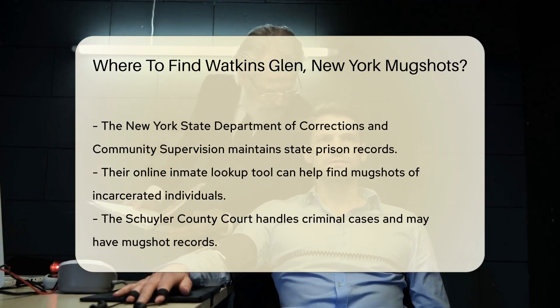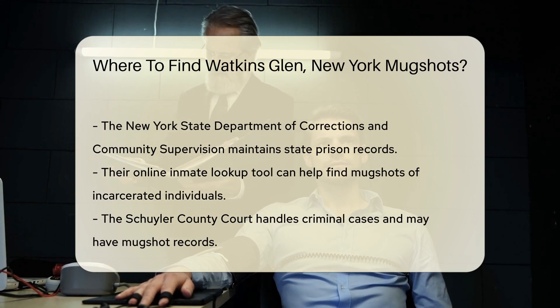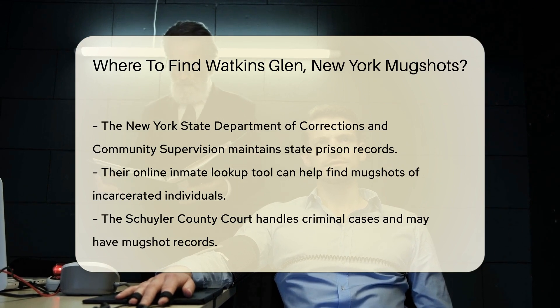Another resource is the New York State Department of Corrections and Community Supervision. They maintain records of individuals incarcerated in state prisons, and their online inmate lookup tool can be useful.